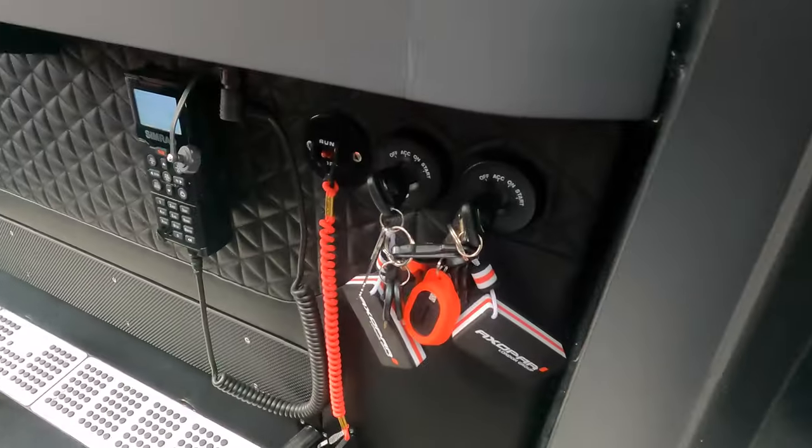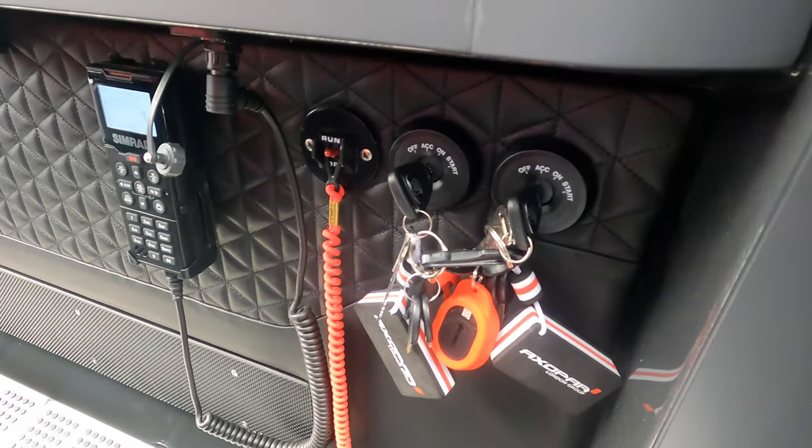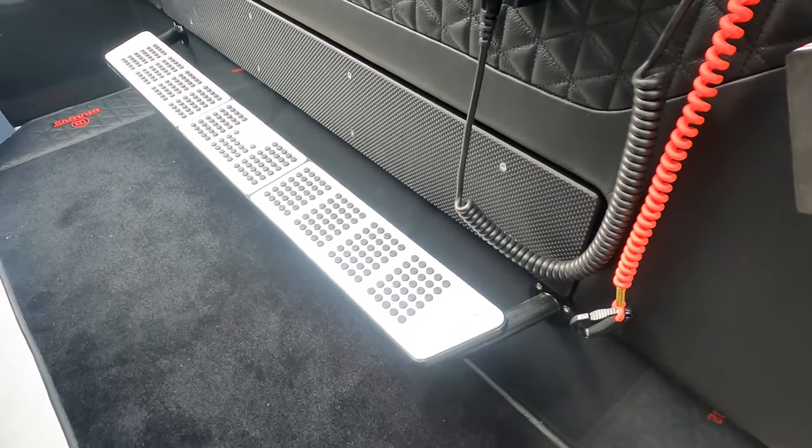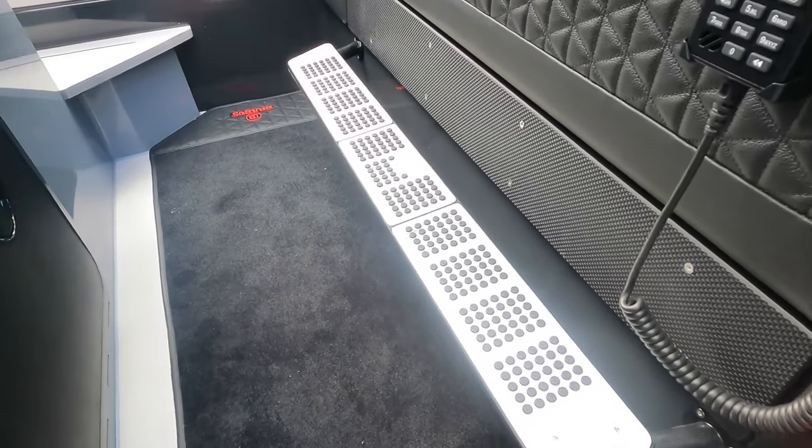The helm is completed with a Brabus-branded exclusive aluminium foot support, which completes the sporty look but also adds to the ergonomics when driving the boat.